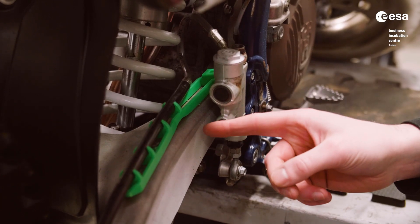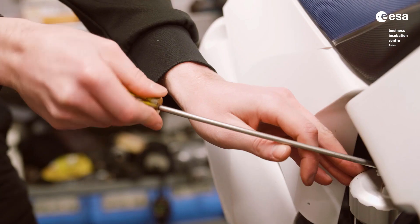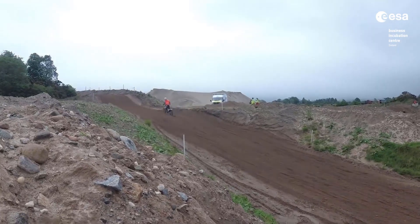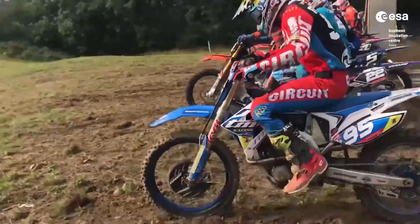It works by attaching our system to the bike, you run your laps around the track, and when you come back in you absorb the information through a smartphone app. In this app we give you instructions on how to adjust the different settings on the bike to absorb bumps and to allow the wheels to return to the ground in a controlled manner, so that the rider can ride safer with faster lap times.